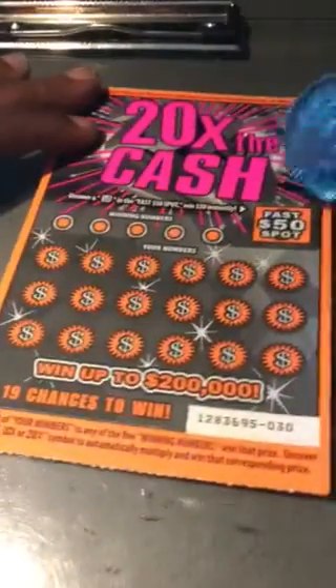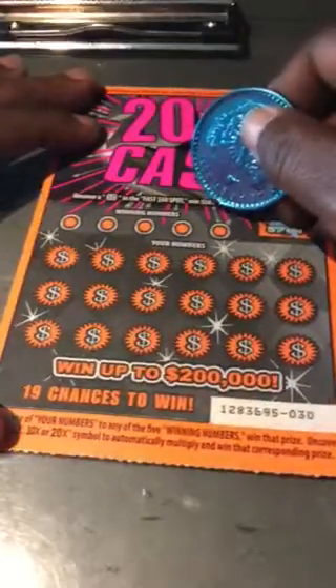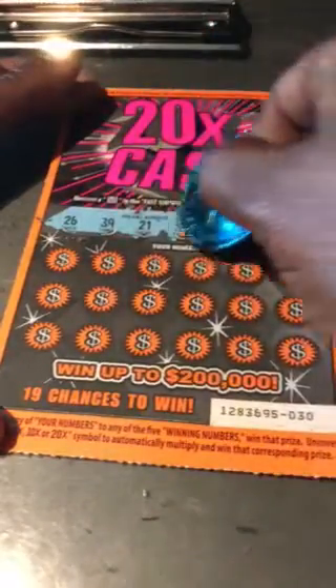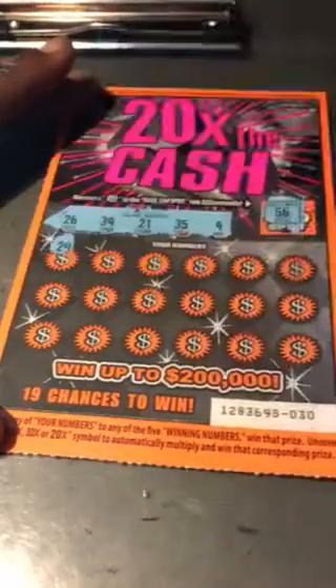Moving on to our next one here. Fast 50? 56? That was way off. Winning numbers: 9, 35, 21, 39, and 26. 29?